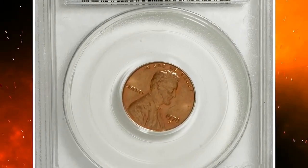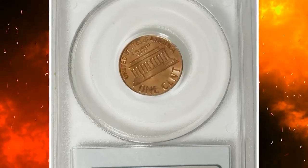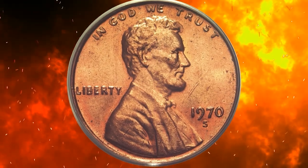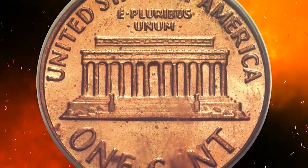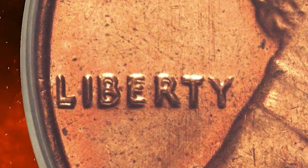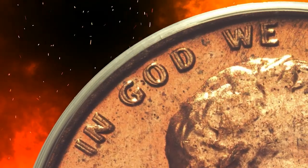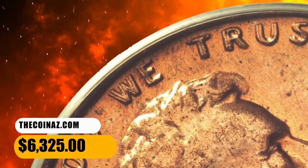This is a 1970-S Lincoln cent with double die obverse, graded Mint State 63 Red by PCGS. The doubling is boldest towards the left sides of Liberty and In God We Trust, but it is visible throughout the legends as well as the zero in the date. Both sides show pleasing brick red color. A scrape is noted between the bust of Lincoln and the date, along with some light flecks, which account for the grade. The Cherry Pickers' Guide calls this definitely one of the rarest of all Lincoln cent varieties. It was sold for $6,325.